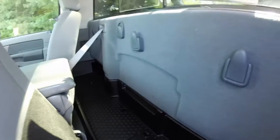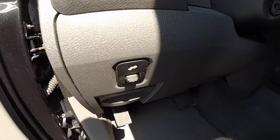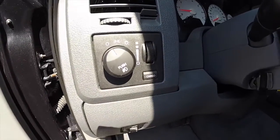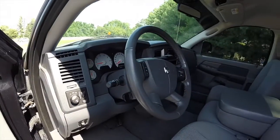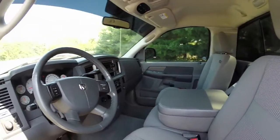Behind the seats there's a good amount of storage. There's also a sliding rear window. We've also got power adjustable pedals, a cargo lamp. The vehicle is equipped with cruise control, an overhead console with HomeLink, and an automatic dimming rear view mirror.